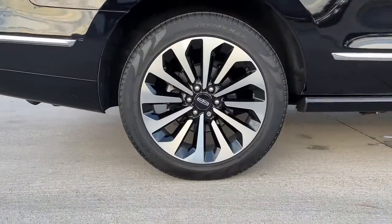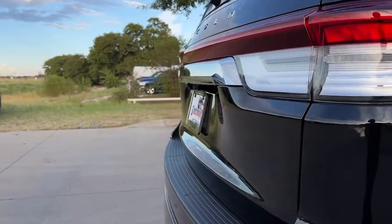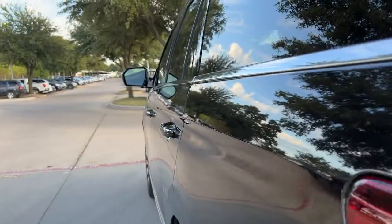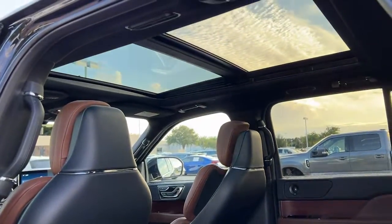The following are some of this vehicle's highlighted options: panoramic roof, navigation system, sun/moonroof, hands-free liftgate, keyless entry, cooled front seat, power passenger seat, heated rear seat, woodgrain interior trim, satellite radio.